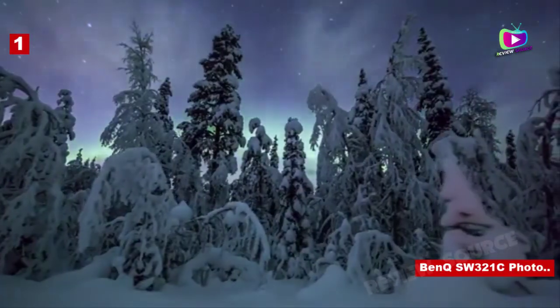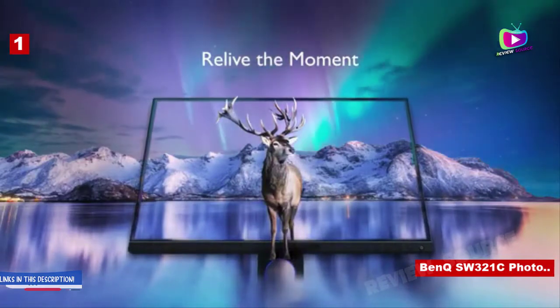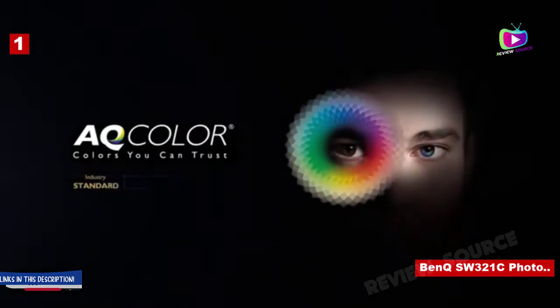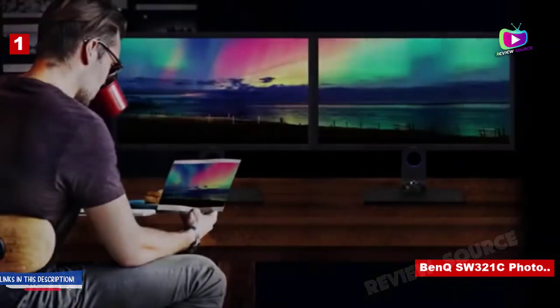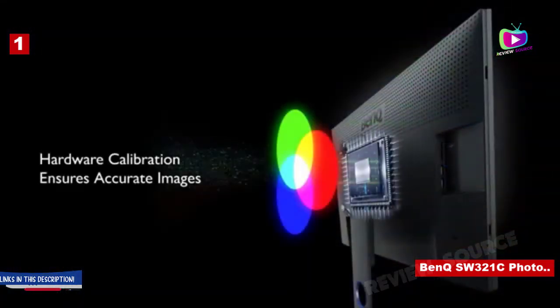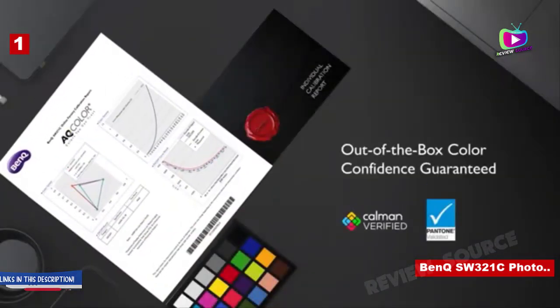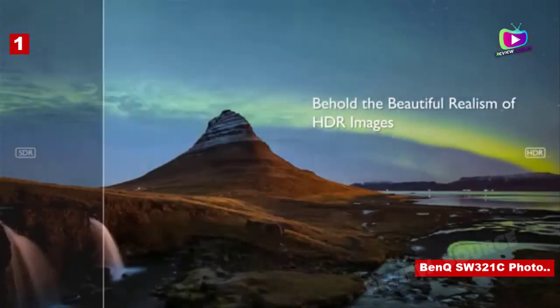Number one: BenQ SW321C PhotoView — affordable pro-level 4K photo monitor. Specifications: screen size 32 inch, aspect ratio 16:9, resolution 3840x2160, brightness 250 cd/m², response time 5ms, viewing angle 178/178, contrast ratio 1000:1, color support 99% Adobe RGB, 95% P3, 100% sRGB, weight 25.6 kilograms.